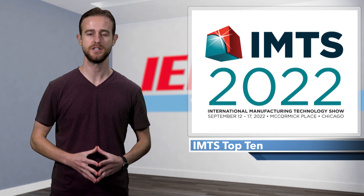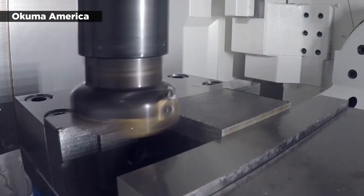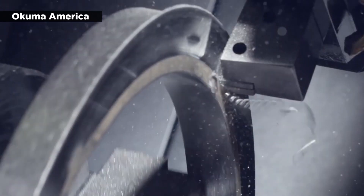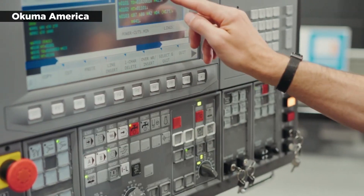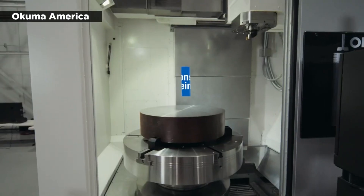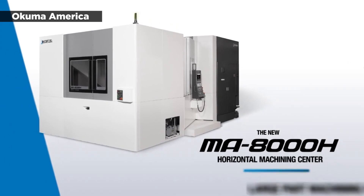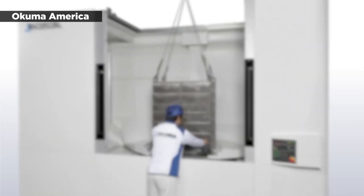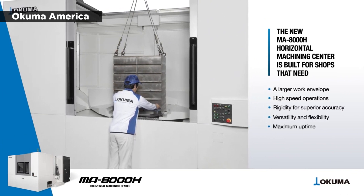Okuma America, a CNC machine tools, controls, and automation systems producer, used 15 machines to occupy its massive booth. Headlining the booth were the company's VT1000EX vertical lathe, MA8000H horizontal machining center, and Genos M560V5AX machining center. The VT1000EX can handle difficult-to-cut materials such as stainless steel, Inconel, and titanium. It weighs 41,800 pounds and is capable of nearly 4,000 pound-feet of torque and 30 kilonewtons of thrust on the X and Z axes. The MA8000H can cut medium to large workpieces with travel ranges of 1,400 mm on the X axis, 1,200 mm on the Y axis, and 1,350 mm on the Z axis. It also features an enhanced chip evacuation system, in-machine washing, and a sludge-less coolant tank.